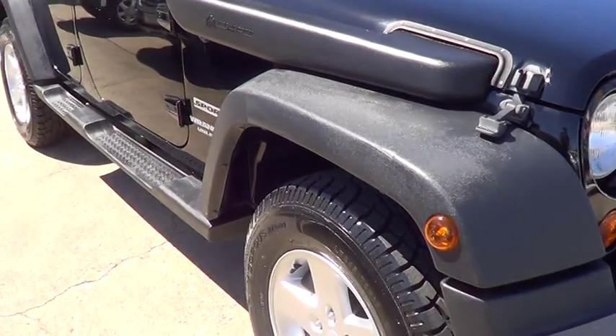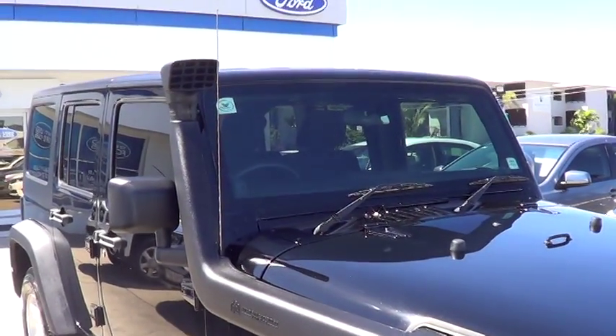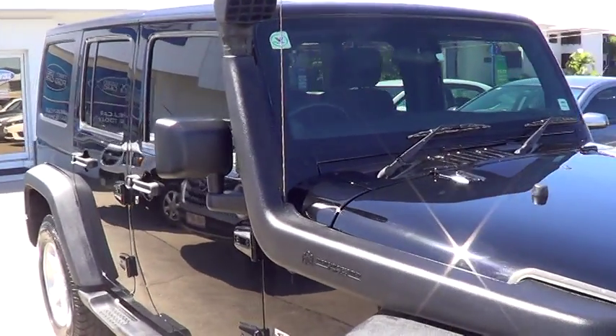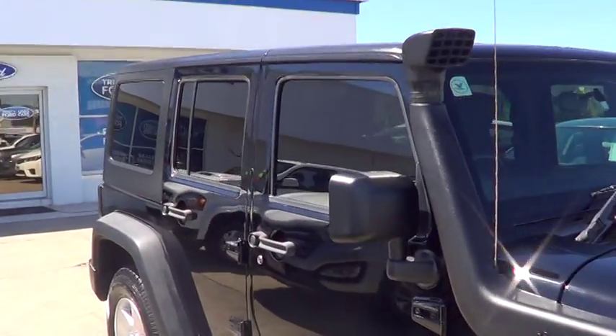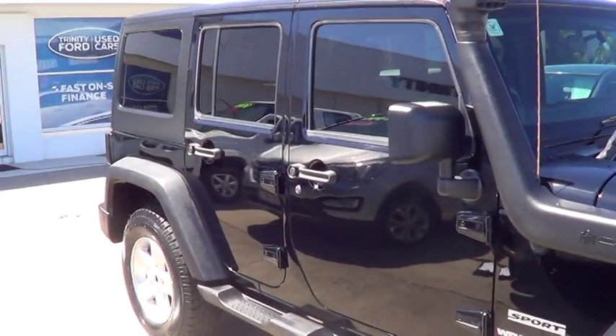It's just had a brand new set of tyres put on the car. As you'll notice, it's got a snorkel fitted. Side steps running down the vehicle as well. And as you'll notice, flared guards and nice fresh alloy wheels.